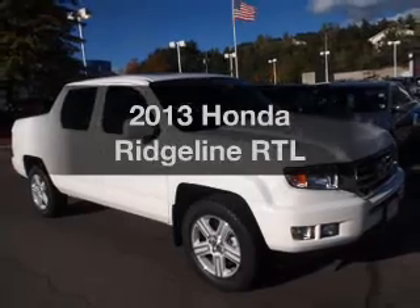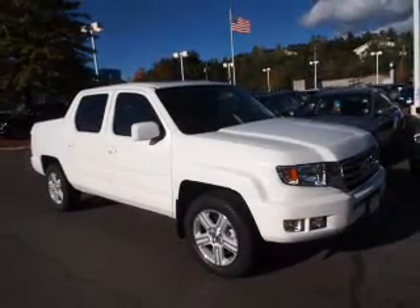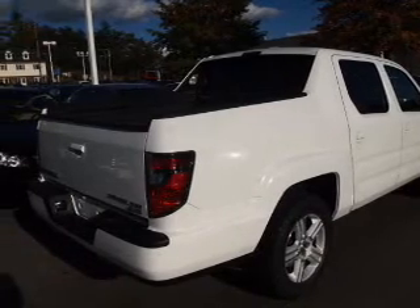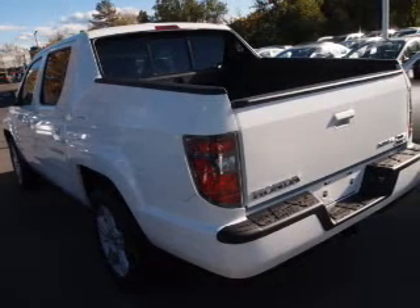Check out this 2013 Honda Ridgeline. Everything you need under one roof with this great vehicle. With a reliable six-cylinder engine, the powertrain includes four-wheel drive that responds smoothly to its five-speed automatic transmission.